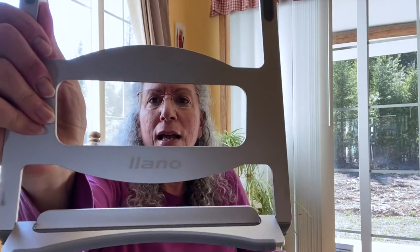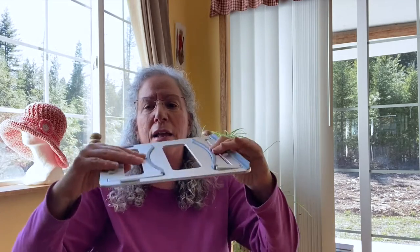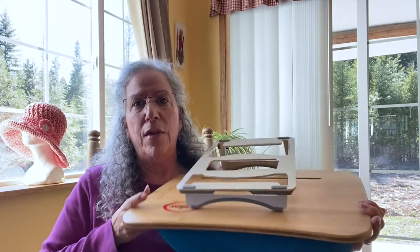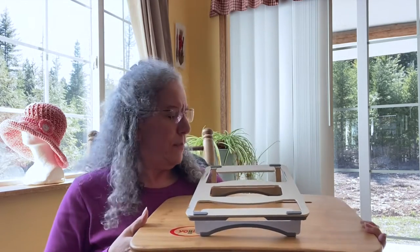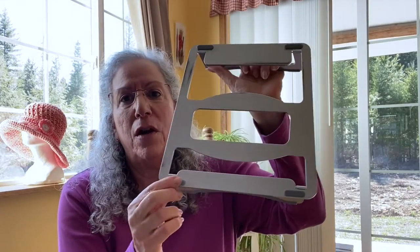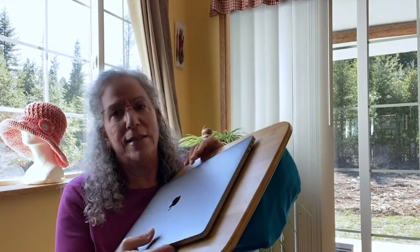I also have this little piece by Llano — L-L-A-N-O — I got it off Amazon. It's so portable and flat, and this is what I use to put my computer on to keep the battery from overheating. It fits nicely, has rubber grippers, and is a little bit angled. It was pretty inexpensive. Even with the smaller of these two lap desks, it accommodates more than enough for my 15-inch laptop.